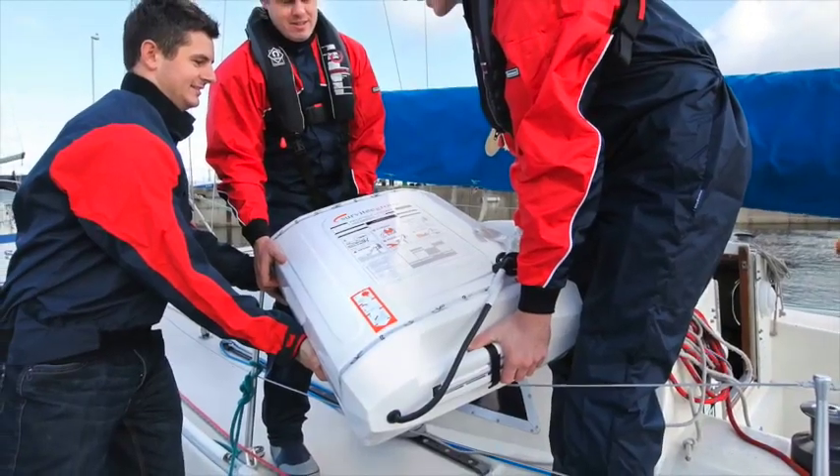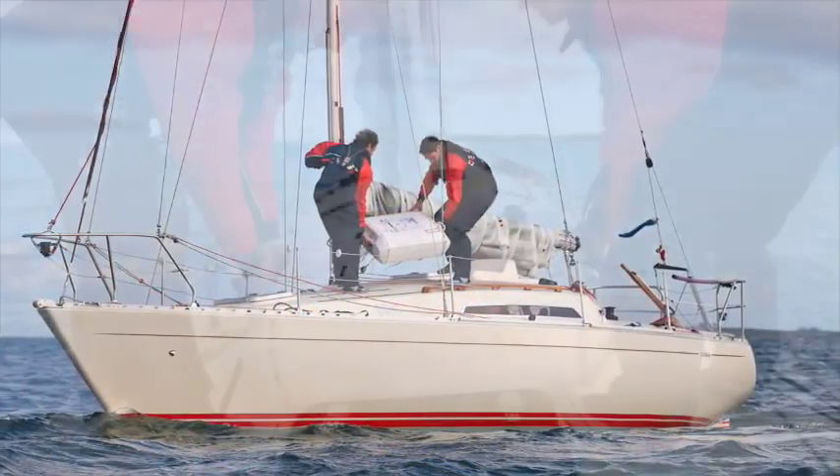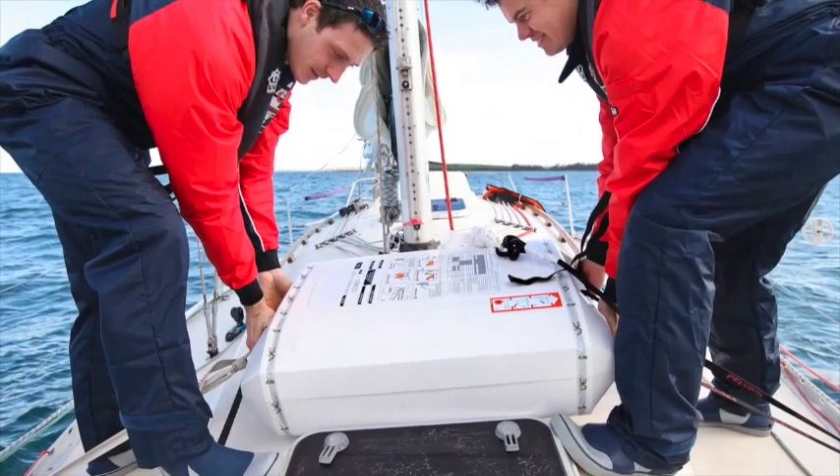The life raft comes in two packaging options: a compact container or tough valise. A revolutionary container design, developed in conjunction with an award-winning design house, is not only aesthetically pleasing but also takes up little deck space.